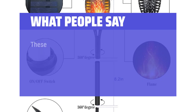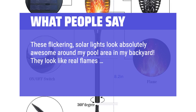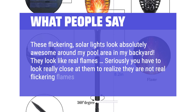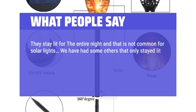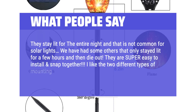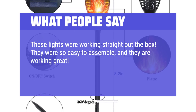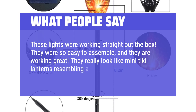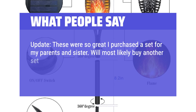What people say: These flickering solar lights look absolutely awesome around my pool area in my backyard. They look like real flames — seriously, you have to look really close at them to realize they are not real flickering flames. They stay lit for the entire night, which is not common for solar lights. We've had some others that only stayed lit for a few hours and then died out. They are super easy to install and snap together. I like the two different types of mounting — nice and versatile. These lights were working straight out of the box, so easy to assemble and working great. These were so great I purchased a set for my parents and sister, and will most likely buy another set for our pool area.